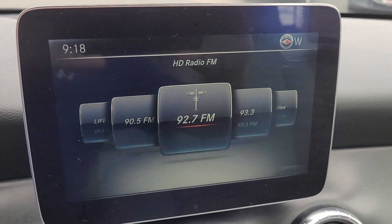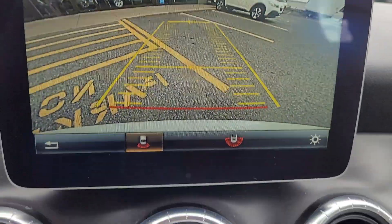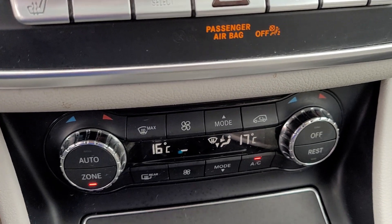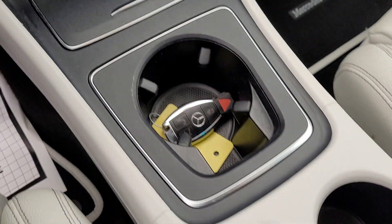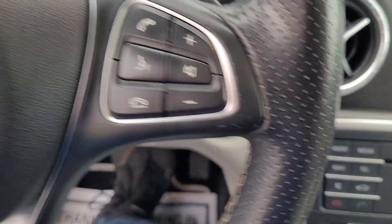Touchscreen infotainment system with backup camera, of course. Stereo controls, climate controls, push button start, and your controls for the infotainment system as well. Gorgeous car, guys.